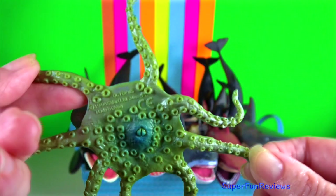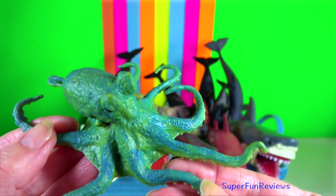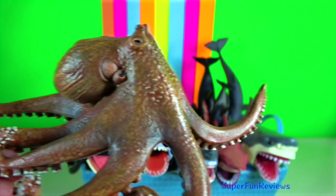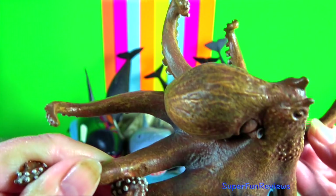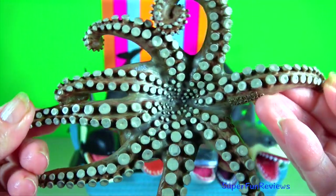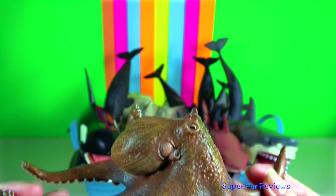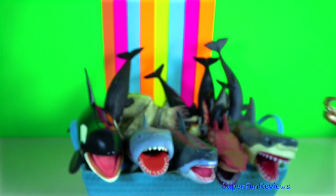Octopuses have three hearts: a systemic heart that circulates blood around the body, and two branchial hearts that pump it through each of the two gills. The systemic heart is inactive when the animal is swimming, and so if it tires quickly, it will start to crawl.